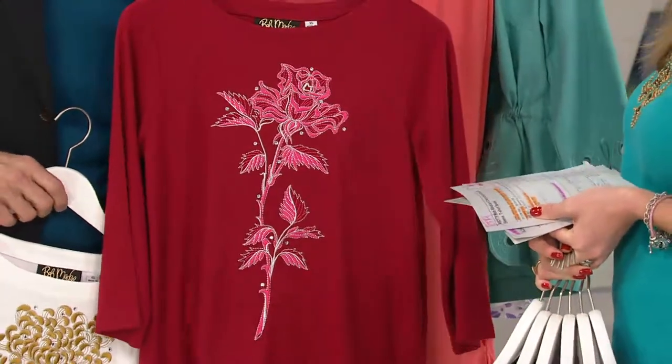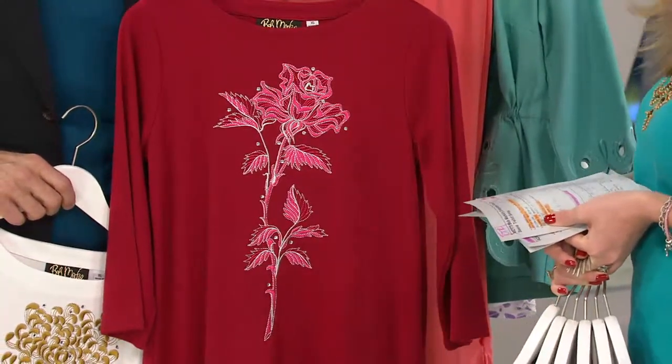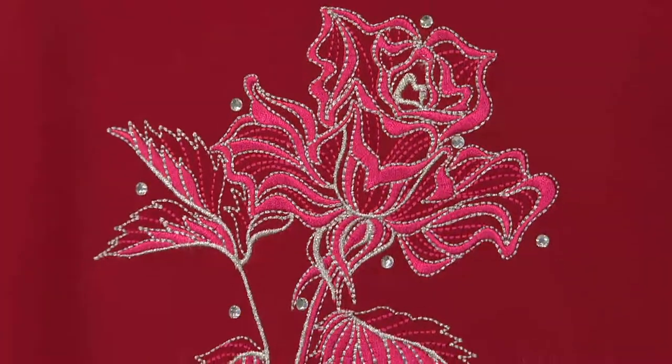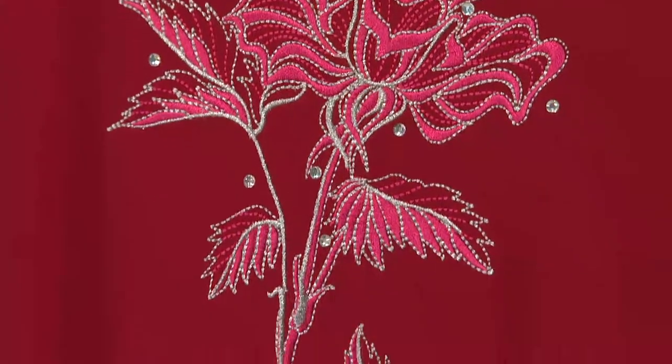And that's a rose — boy is it ever a rose! Isn't it pretty? That is really pretty. I love the pink underlay too, because that really gives it incredible dimension, which is really nice.